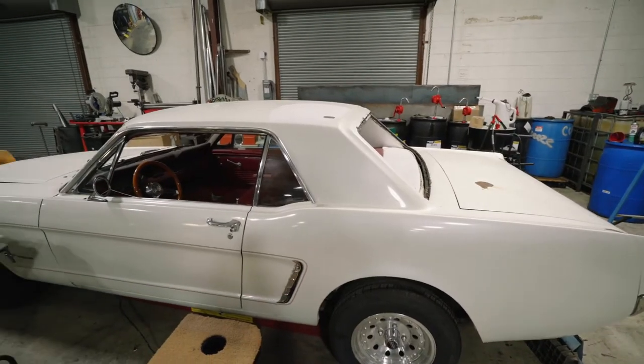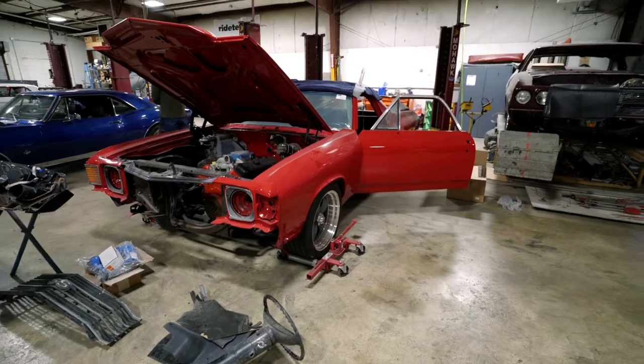So tell us about it, what do you guys do? Ultimately what we do here is body and collision repair, paint refinishing, with a bit of an affinity to older cars.